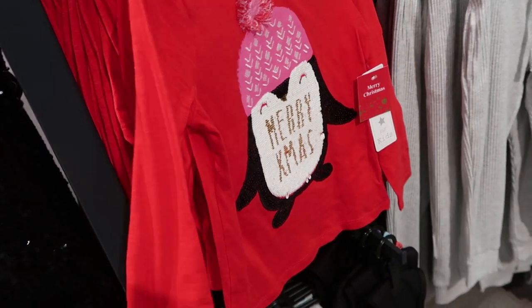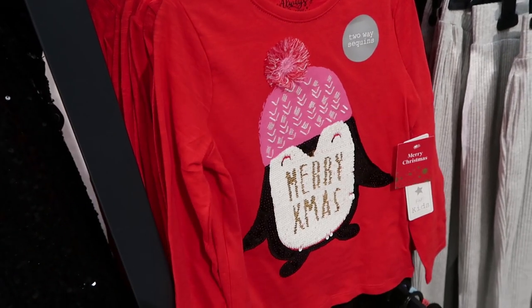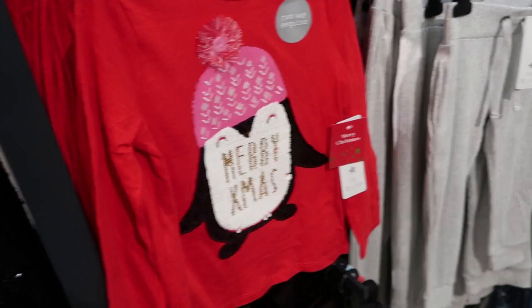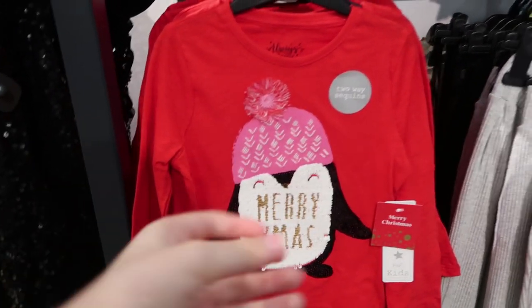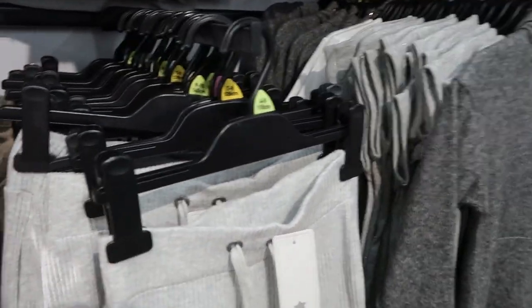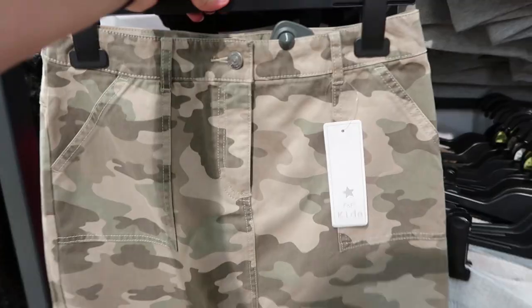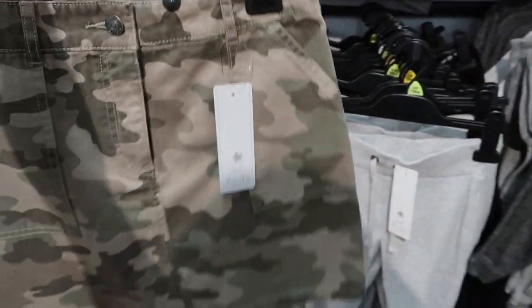This is a Christmas t-shirt already! I am just one of those people who cannot stand seeing Christmas in October — it literally really annoys me because I don't want to see this until Christmas actually comes. These ones over here are really cute as well, though they are quite summery once again.